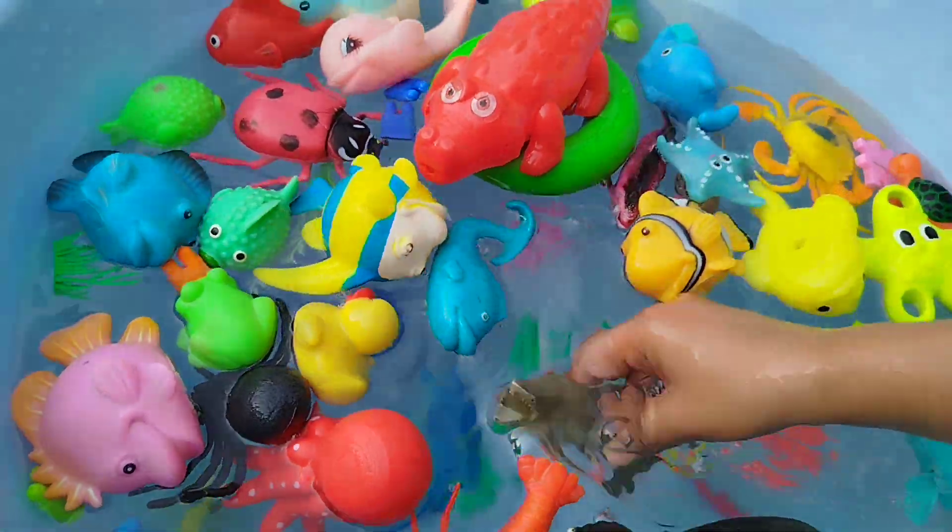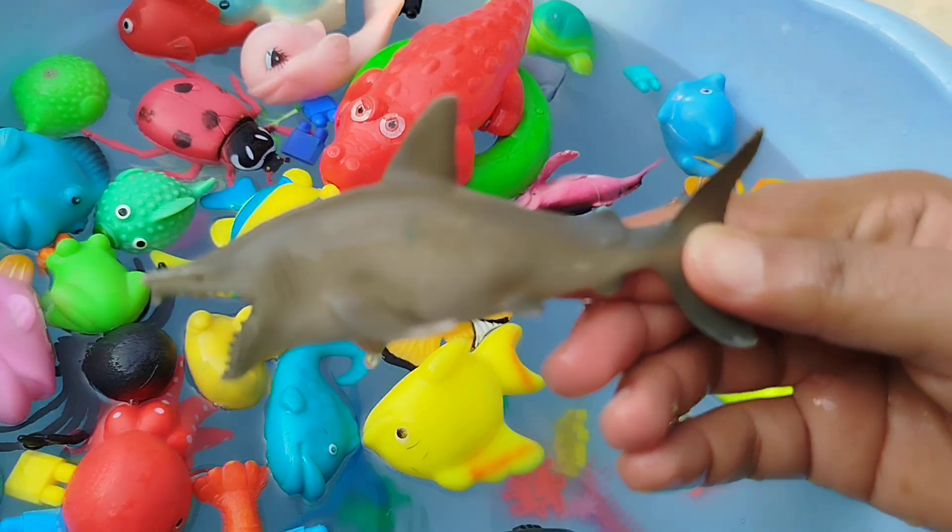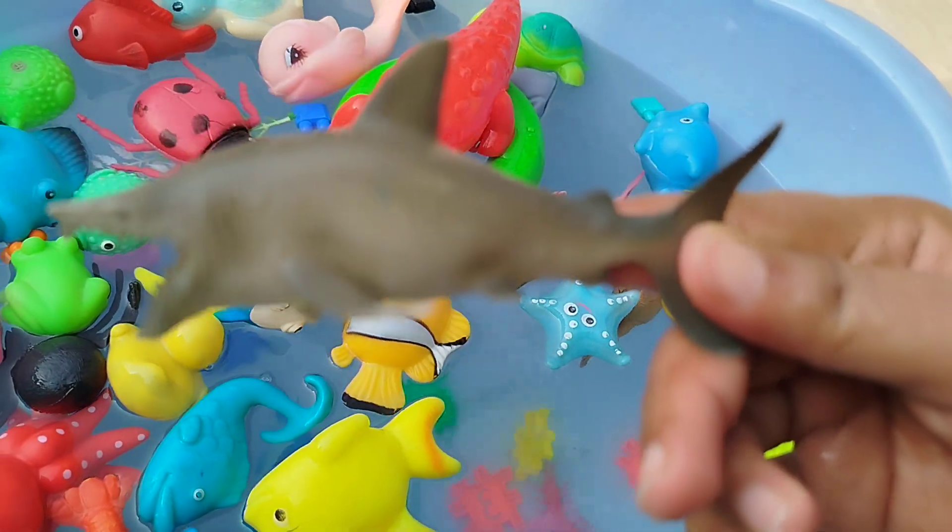The first one is a shark. This is a shark.